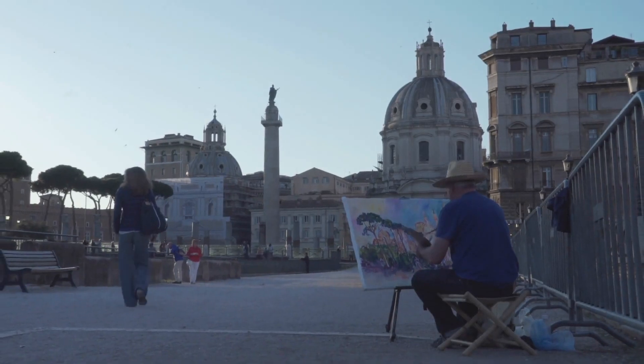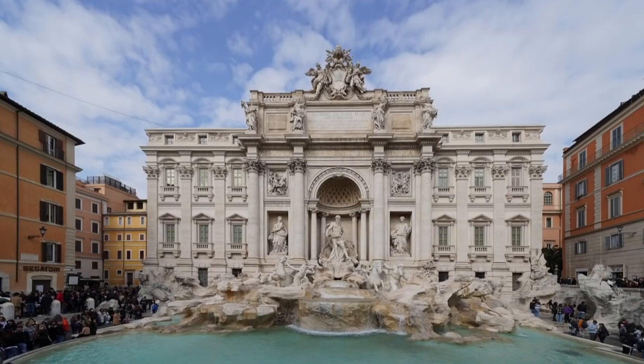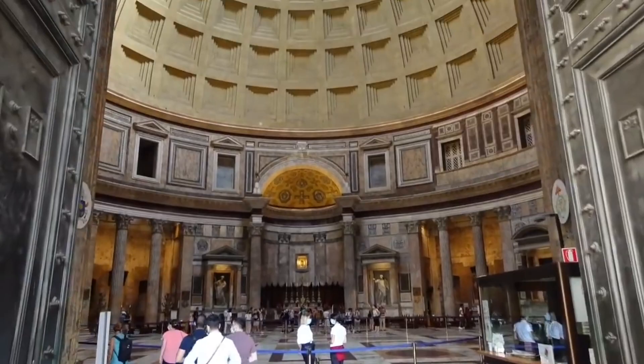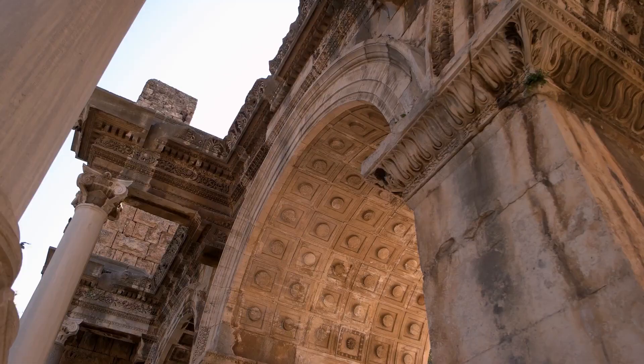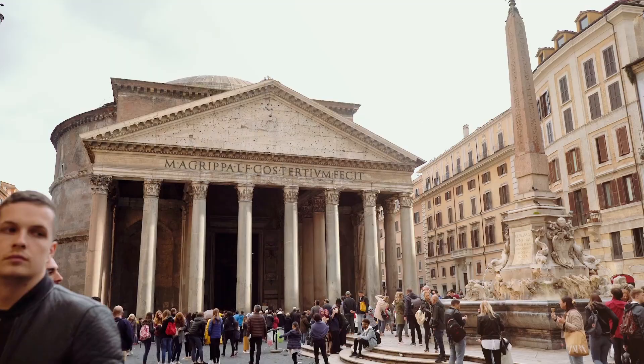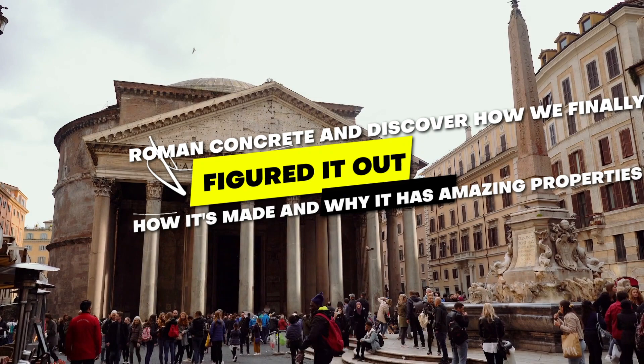Roman engineering was full of inventiveness and innovation. The Romans used concrete, one of their greatest construction feats. Roman concrete's strength and endurance defied scientists and builders for decades. Modern technology has revealed how the Romans created this extraordinary substance. Join us as we delve into the fascinating history and properties of Roman concrete, and discover how we finally figured it out — how it's made and why it has amazing properties.